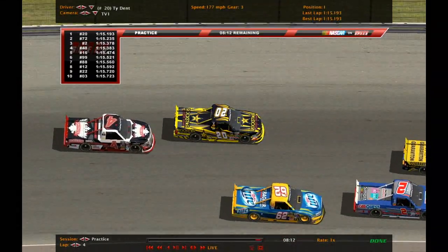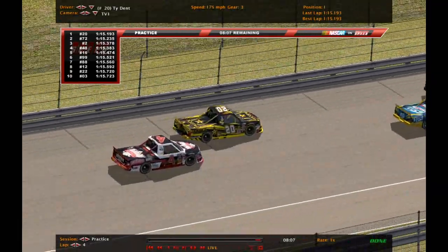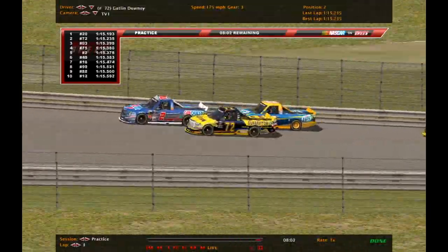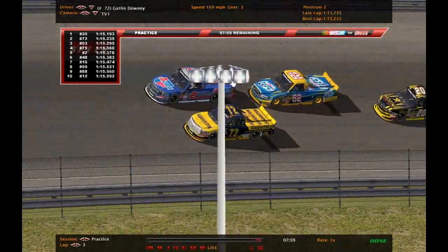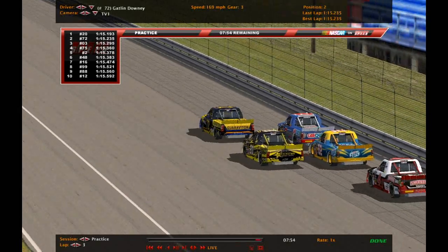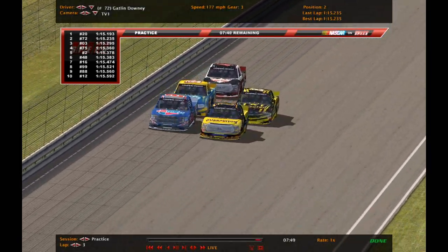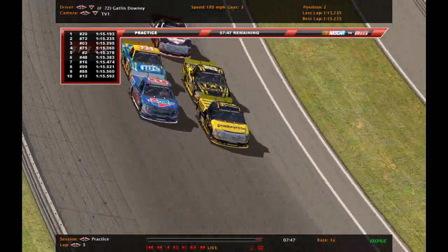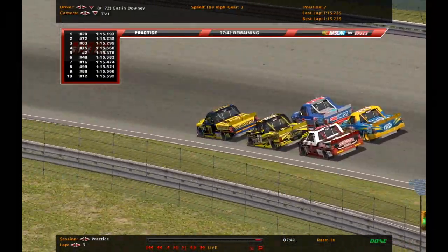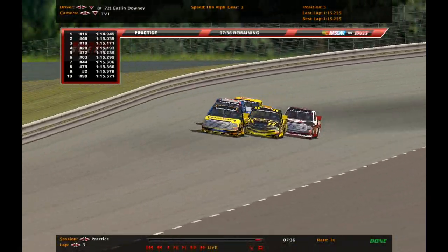Ty Dent has moved to the top of the board. In this mega pack, next to him in the 72 is Gatlin Downing. You've got Dylan Young, Jacob Dunn, and Philip Goldberg also up here. Downing is second on the board, Sanford back up to third, Turner up to fourth, and Dylan Young now fifth. The 16 of Martin Wild jumps back to the top spot — the first lap time in the 114s.